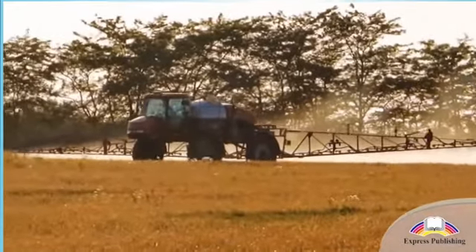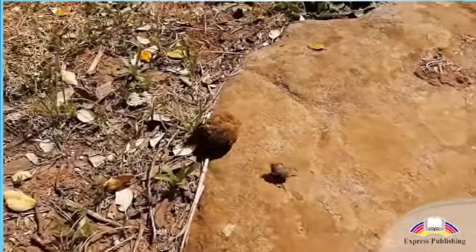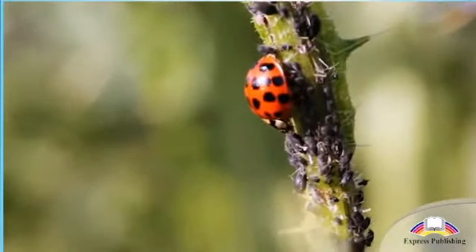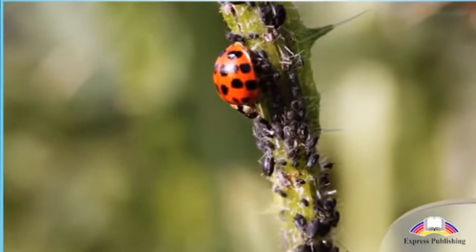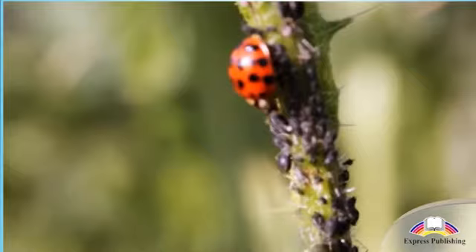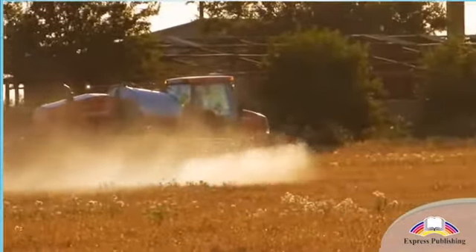Farmers have to avoid chemical pesticides but can use biological pesticides instead. One example is using ladybirds to eat the aphids that damage crops. Synthetic fertilizers must never be used on crops.